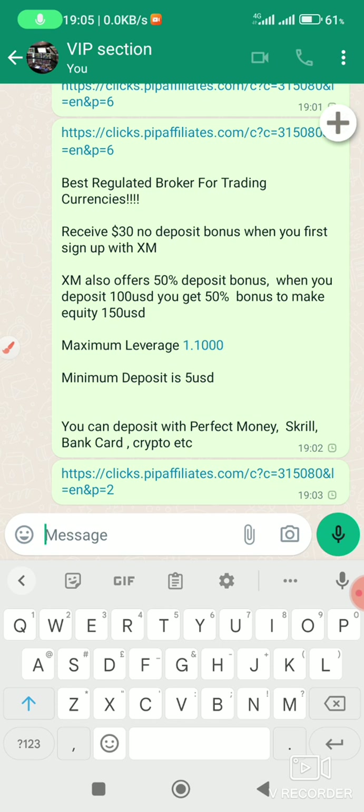You can make even $500 from this $30 and withdraw your profits — no other hidden conditions. This is the only genuine no-deposit bonus that I know. XM also offers a 50% deposit bonus: when you deposit $100, you get 50% bonus making equity of $150 USD. Maximum leverage is 1:1000.